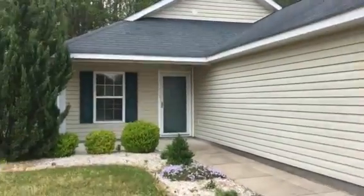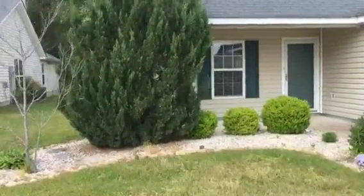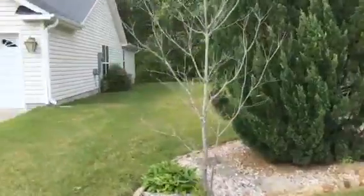We're at 1114 Wingate Drive, and I'll just do kind of a walk around the house.